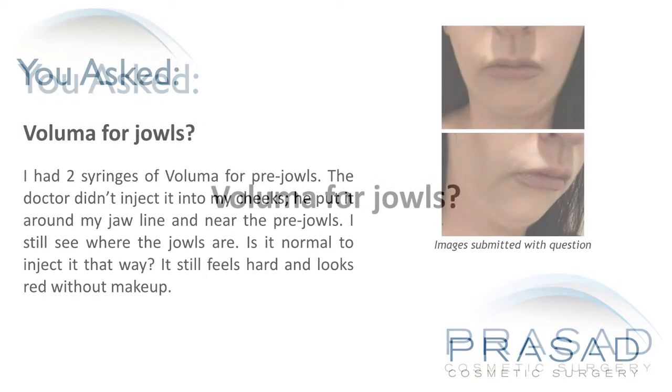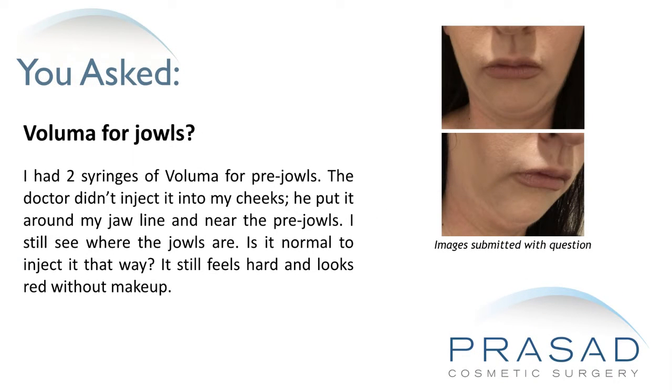Voluma for jowls. I had two syringes of Voluma for pre-jowls. The doctor didn't inject it into my cheeks. He put it around my jawline and near the pre-jowls. I still see where the jowls are. Is it normal to inject it that way? It still feels hard and looks red without makeup.